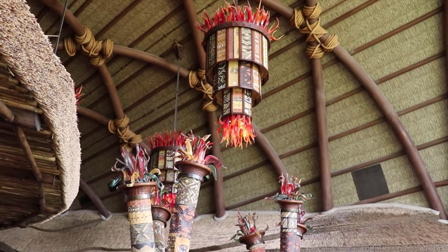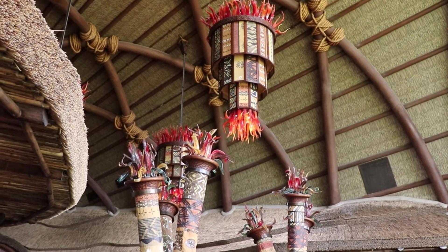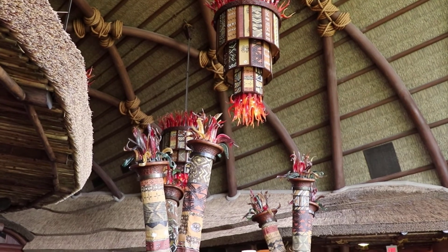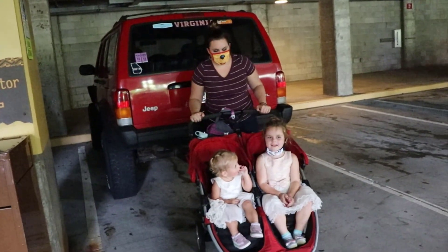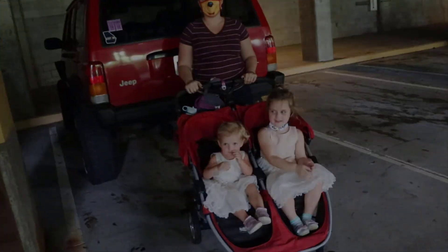The gift shop here doesn't really have anything very specific to the lodge, but that's okay — they have a lot of snacks and things for people who are actually staying here. Don't forget to like, subscribe, and share. Bye!